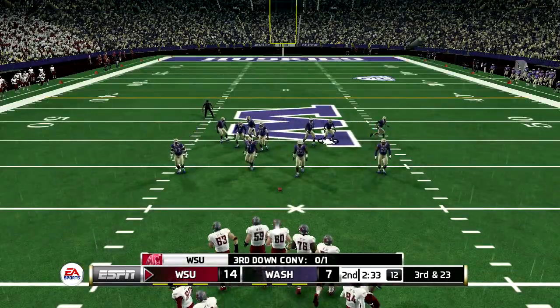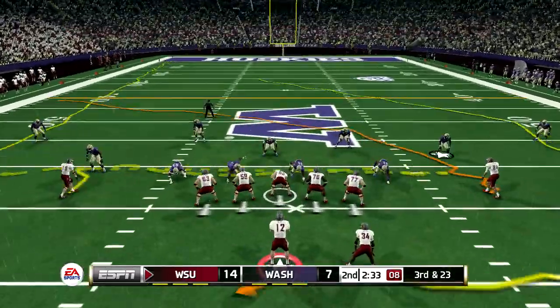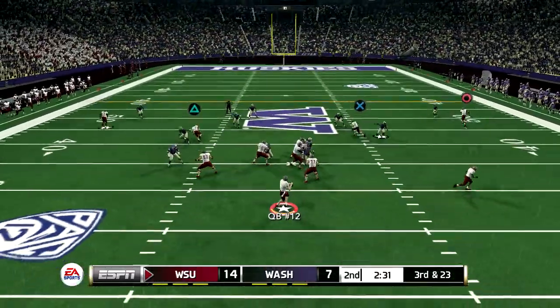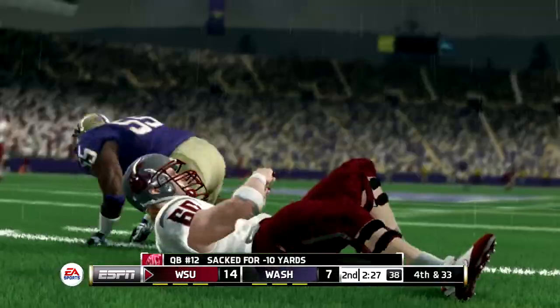Third down, and they need to get it inside the forty. And he's gonna be sacked for a loss.